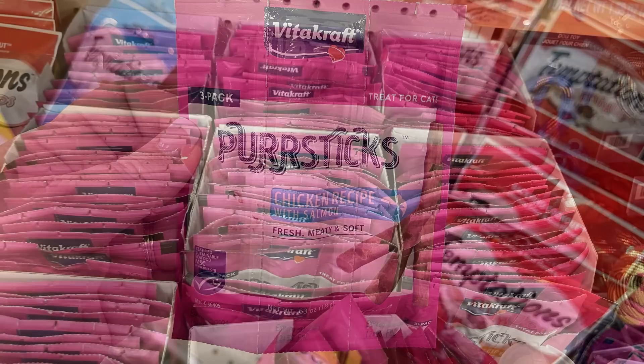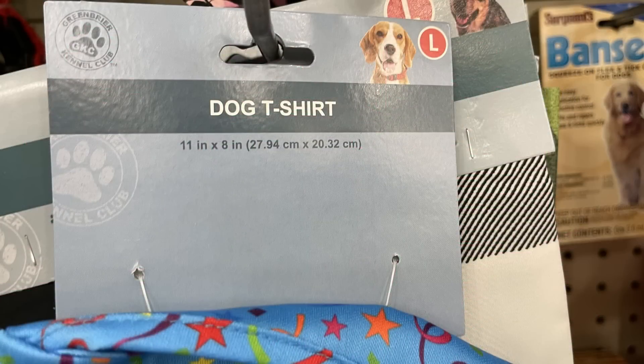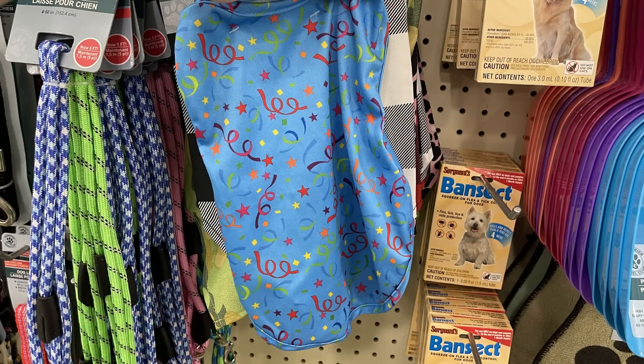Now for the pet care items — they have a bunch of these purse sticks, a chicken recipe with salmon. You get three for a dollar twenty-five — those are the cat treats. I also found some dog t-shirts but only in large this time around, and in the color blue.